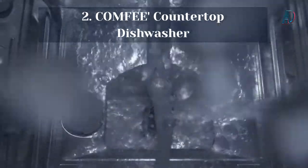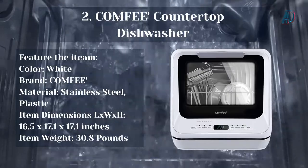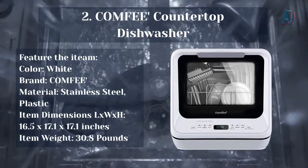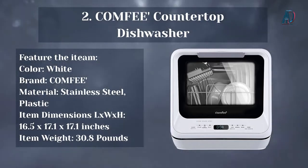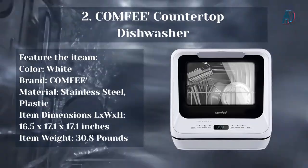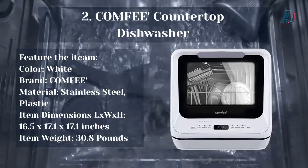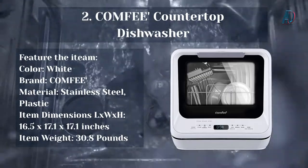Our number 2 choice: the Comfy Countertop Dishwasher. Color: White. Brand: Comfy. Material: Stainless Steel and Plastic. Item Dimensions: 16.5 x 17.1 x 17.1 inches. Item Weight: 30.8 pounds. If you're short on space in your kitchen, the Comfy Countertop Dishwasher will save the day. No need to call a plumber to install it — you can connect it to the built-in water tank or faucet yourself.